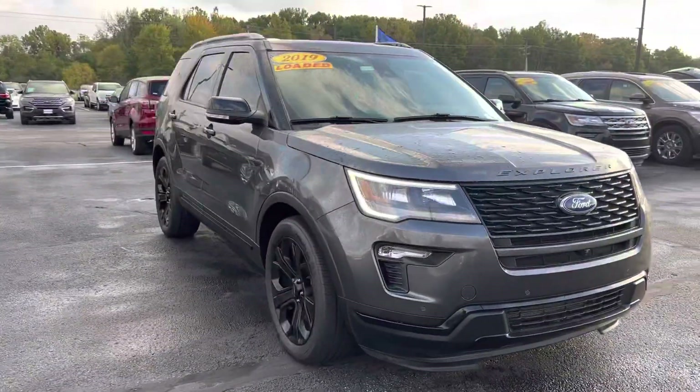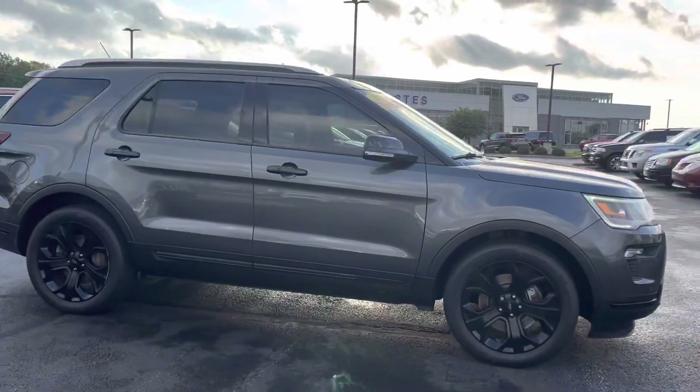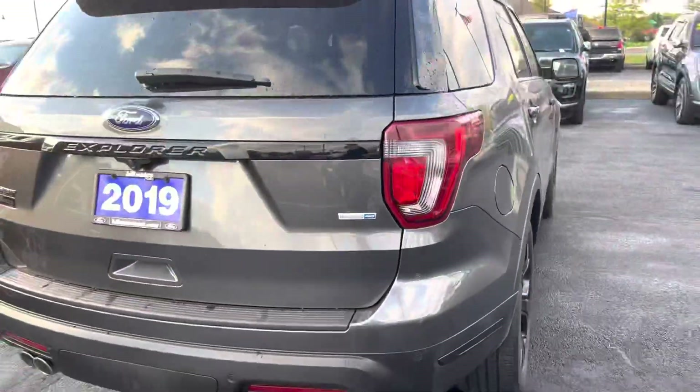Hi, hello, and thank you for choosing Lestis Ford in Brownsburg, Indiana. My name is Sherry, and I will be your designated sales associate on this 2019 Ford Explorer Sport that you have inquired about online.